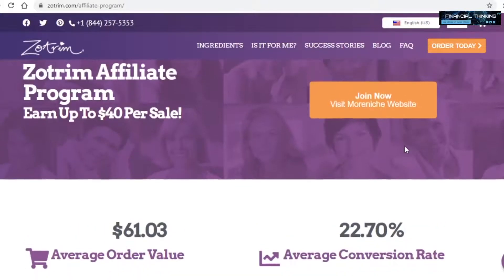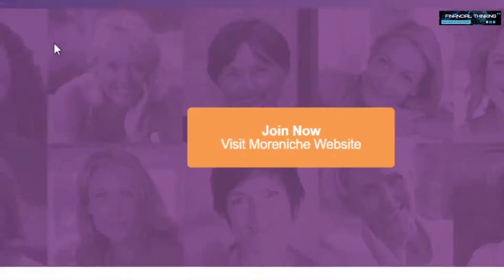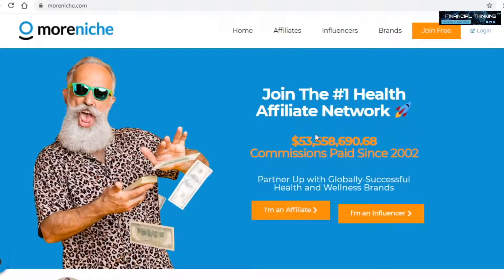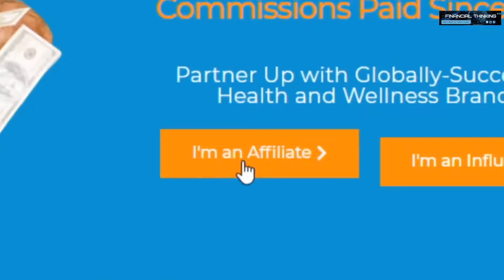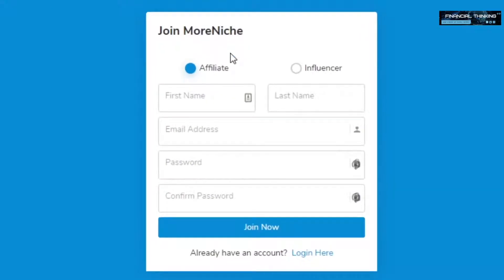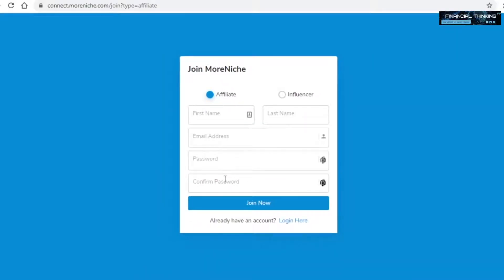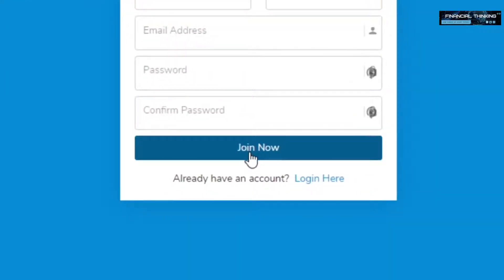To sign up to Zotrim's affiliate program, click right here. This will take you over to a different website where you will actually sign up. All you gotta do is click on 'I'm an affiliate,' and from there you just need to enter your first and last names, email address, and your password — that's it. They don't ask too much info in order to join their program. When you enter all of that data, simply click on join to finish the process and grab that affiliate link.